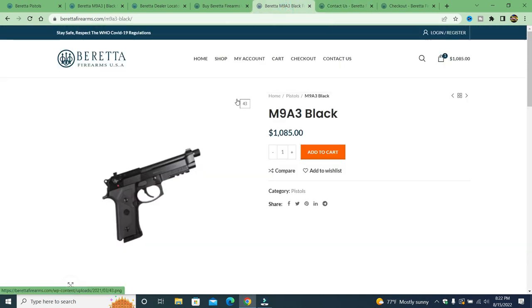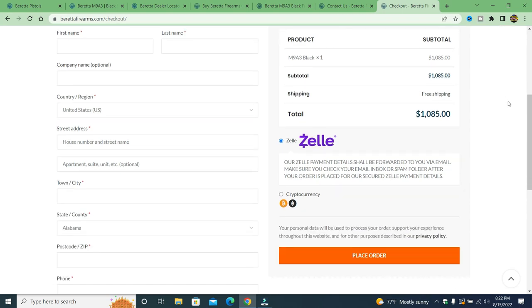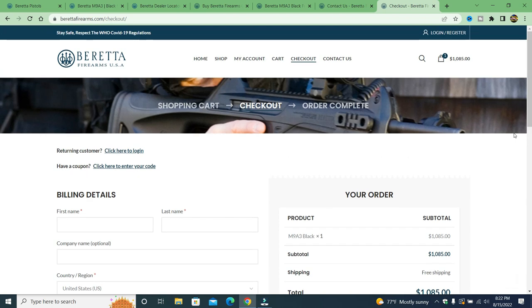Here's that $14 savings — I put the M9 A3 in my cart. Look at the payment methods: Zelle and cryptocurrency, plus free shipping. They include a privacy policy statement to seem legitimate, but Zelle and crypto are the only ways you can pay on this fake scam website.